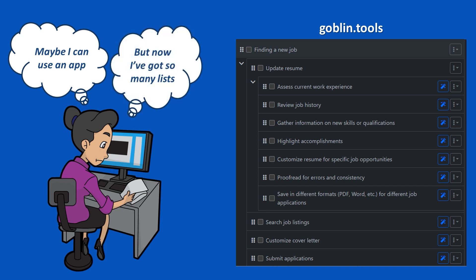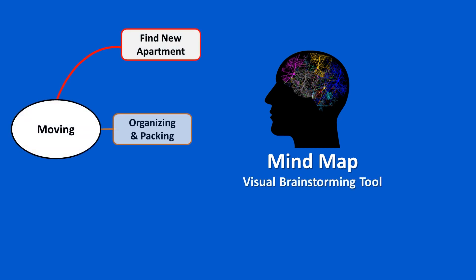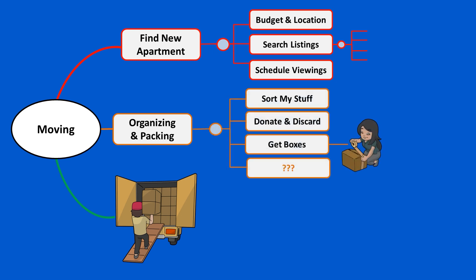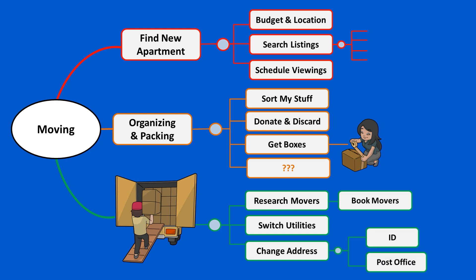Now, just having a series of to-do lists can seem overwhelming, so a lot of people find it helpful to visualize everything with a mind map. A mind map is a visual brainstorming tool that organizes information around a central topic, and branches out with related ideas, subtopics, keywords, short phrases, images, and so on — just depicting things however your mind works.